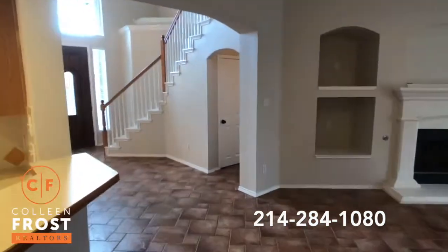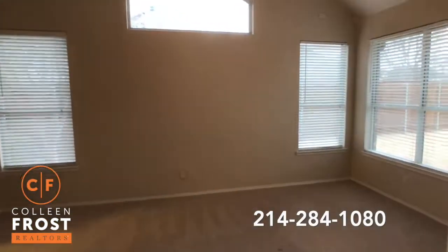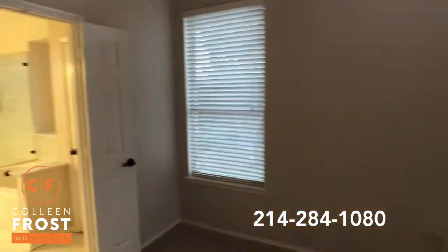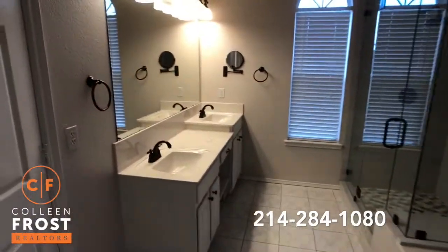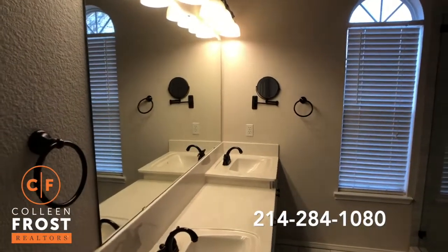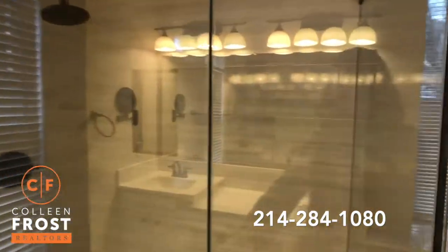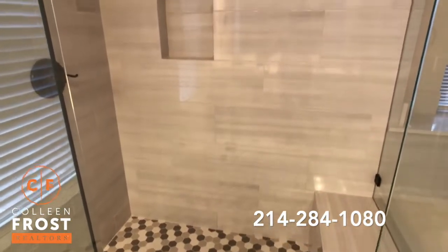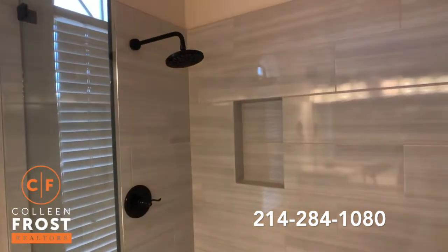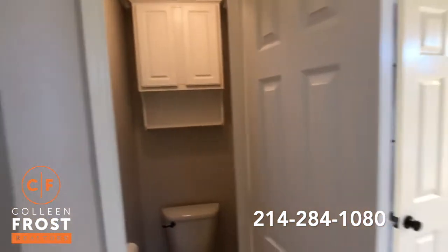Now let's come down to the master retreat and into the master bathroom. Love the marbled look floors. Oil rubbed, bronzed fixtures. And I absolutely love this frameless glass shower — this is stunning. Absolutely beautiful. The rain shower head. Separate garden tub. And then we have our linen closet and our private bathroom and closet.